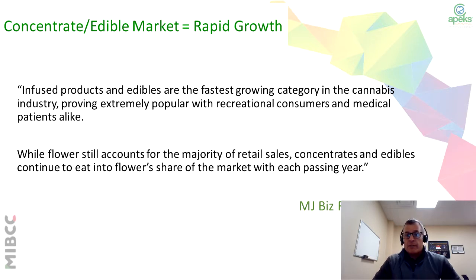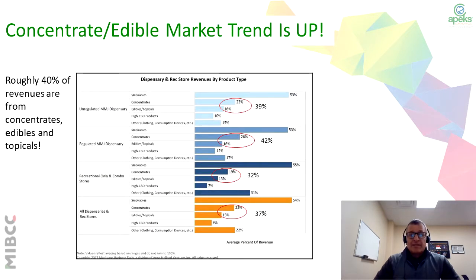So when we talk about extraction, what's the whole idea of extraction? The idea of extraction is to get oils to have other means and methods of using cannabis. And where we see the growth, it's infused products, edibles, things like that. Here's an article highlighted in MJBiz back in 2017, where the demand for edibles and the need for it — in order to get to those different products, you need to complete extractions. Here's a chart that shows the trend, how the trend is up with the concentrates and edibles. You can see that roughly 40% of the revenues are from concentrates, edibles, and topicals versus the traditional method of smoking.